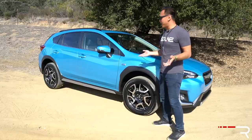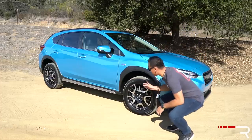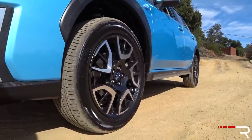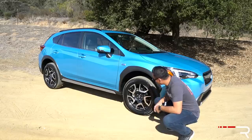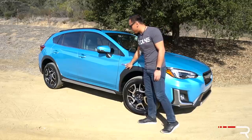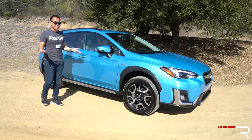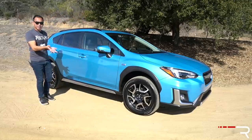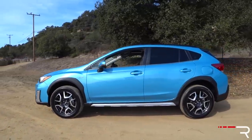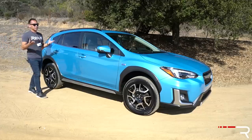From the side profile, Subaru hasn't really changed too much with the design on this plug-in version. You will notice it has its own unique set of wheels — 18-inch wheels wrapped in a lower-profile, lower-rolling-resistance tire to help with aerodynamics and fuel efficiency. They're still 225/55 R18s on Falken tires. There's a plug-in badge on the fender here and a little bit more silver trim on the lower rocker panel. The Crosstrek is kind of the perfect size for a lot of people — it's 105.6-inch wheelbase and 175 inches long overall, smaller than compact SUVs like a RAV4 or CR-V, making it much better for parking in urban environments.